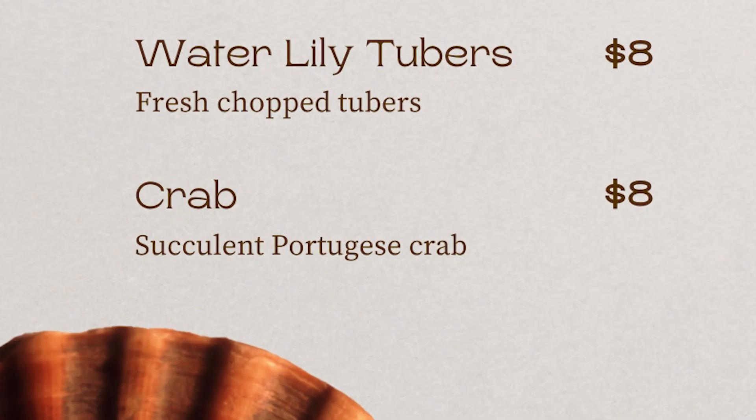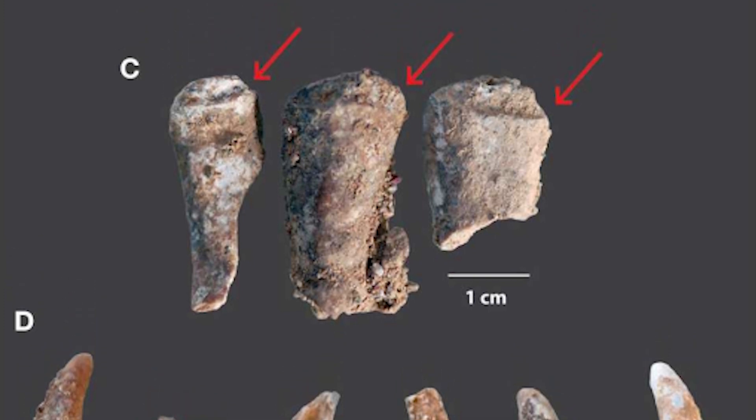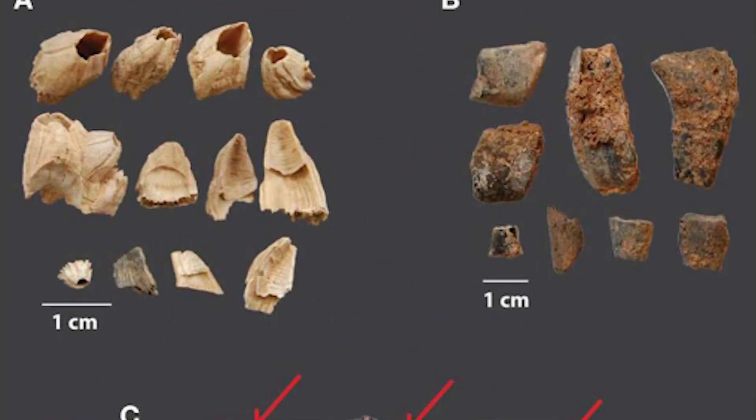Our final hors d'oeuvre is our succulent Portuguese crab, sourced from the Grota de Figueria Brava near Lisbon, Portugal. This site has been known for a while, but this paper was actually published very recently, just in 2023. Scientists were looking at faunal remains excavated between 2010 and 2013. They found about 809 crab remains, and about 8% of these were burnt. They also noticed a size selection — most remains came from larger crab individuals — which may indicate Neanderthals were actively seeking large crabs. In addition, there were scars on the crab shell where it appears they were tearing off the claws. Overall, this is a really interesting new piece of evidence tying together our understanding that Neanderthals were also exploiting seafood.